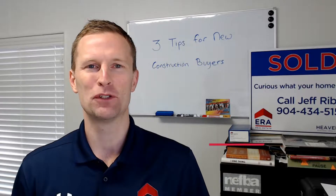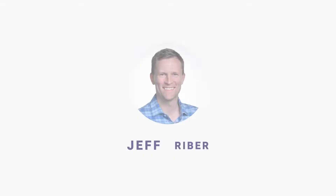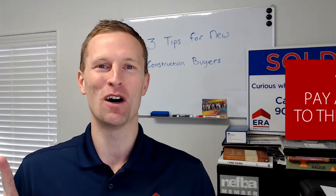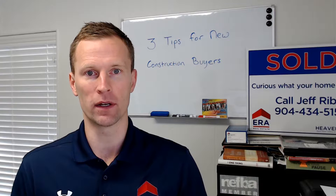I'm Jeff Reber with ERA Heaven of Realty and wanted to talk about three tips for buying new construction in the Northeast Florida area. Tip number one: the contract. In a normal existing construction setting, you will most likely work with a contract written for the Northeast Florida Association of Realtors by attorneys who are trying to be equitable for both seller and buyer.